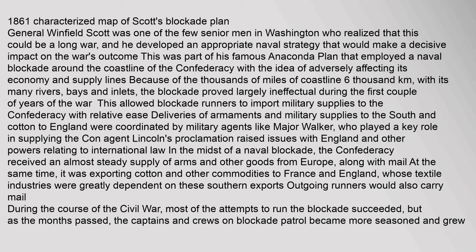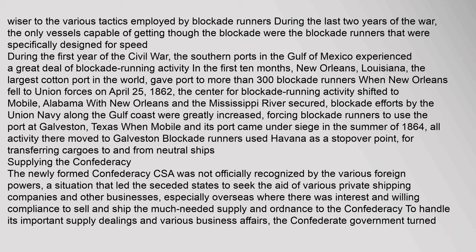Most of the attempts to run the blockade succeeded, but as the months passed, the captains and crews on blockade patrol became more seasoned and grew wiser to the various tactics employed by blockade runners. During the last two years of the war, the only vessels capable of getting through the blockade were those specifically designed for speed. During the first year of the Civil War, the southern ports in the Gulf of Mexico experienced a great deal of blockade running activity. New Orleans, Louisiana — the largest cotton port in the world — gave port to more than 300 blockade runners. When New Orleans fell to Union forces on April 25, 1862, the center for blockade running activity shifted to Mobile, Alabama. Blockade efforts by the Union Navy along the Gulf Coast were greatly increased, forcing blockade runners to use the port at Galveston, Texas when Mobile came under siege in the summer of 1864.